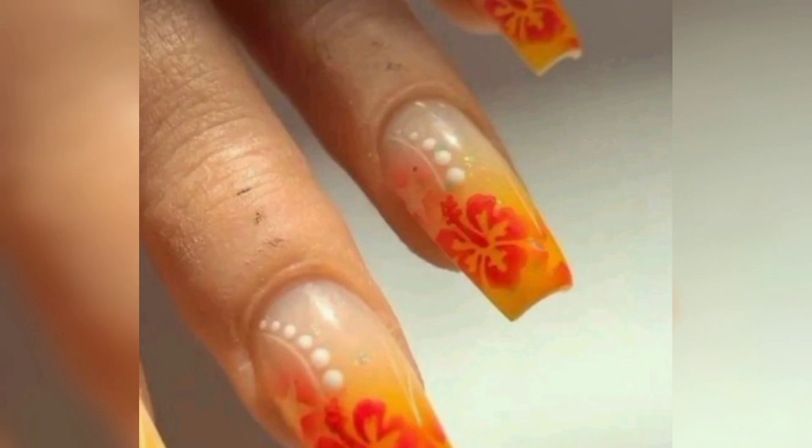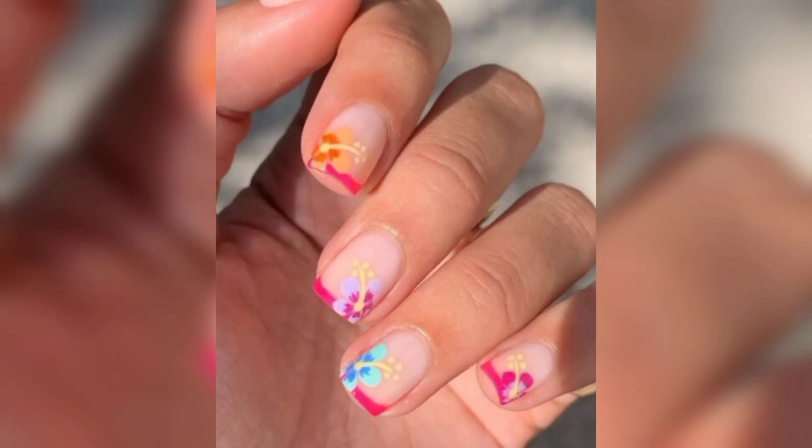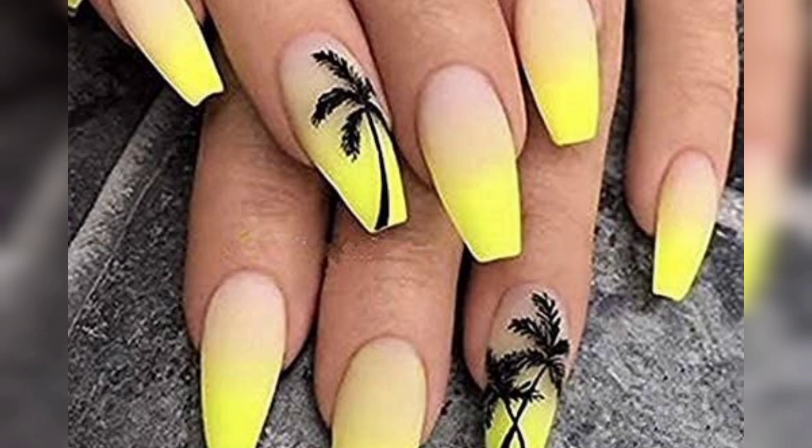Thanks for watching this video. Please don't forget to like and subscribe to my channel for new updates. See you again in this channel with daily videos on nail art and fashion.